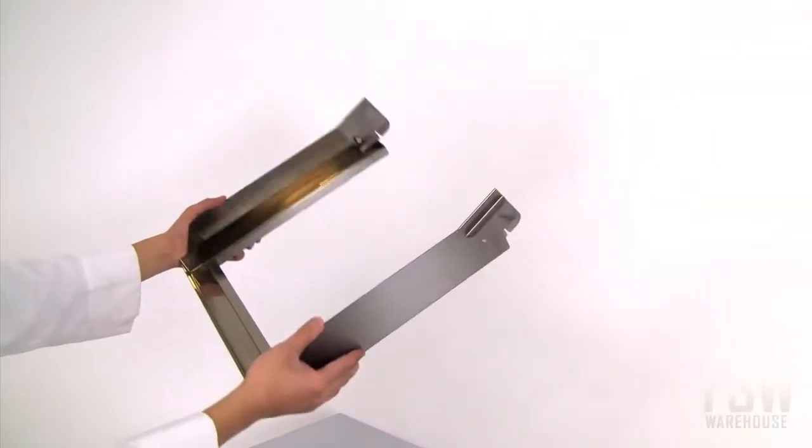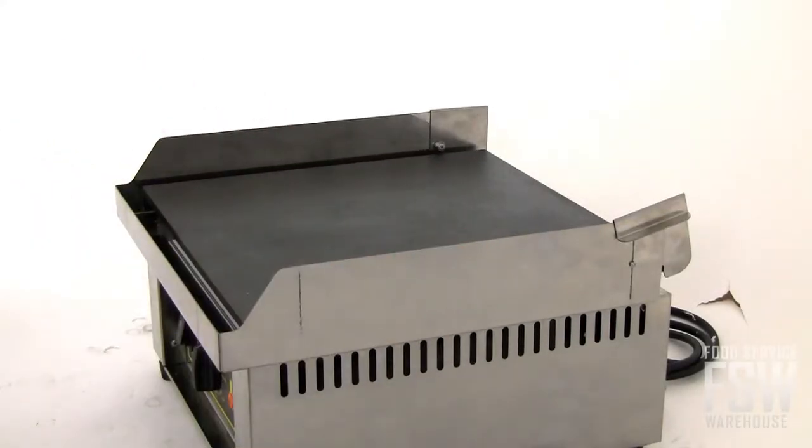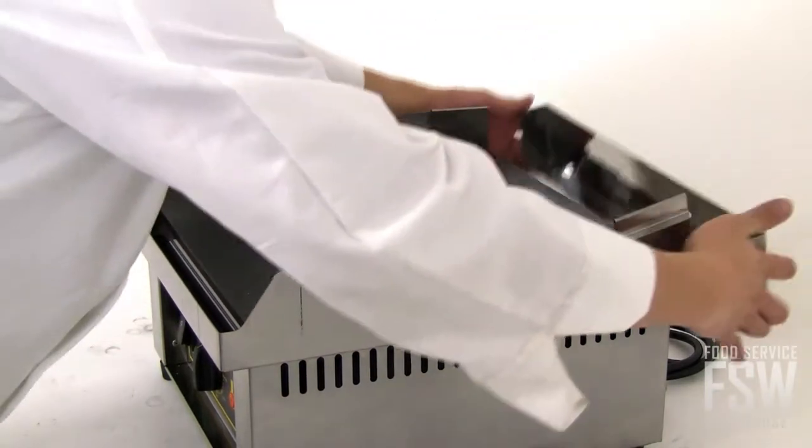Although the Equipex PSS400 takes up just a little bit of counter space, it can cook an estimated 210 burgers, 170 pancakes, or 75 steaks in an hour.